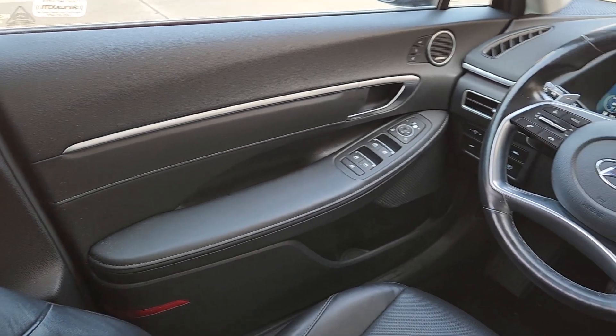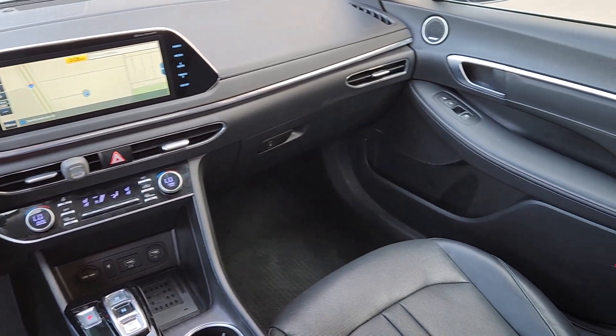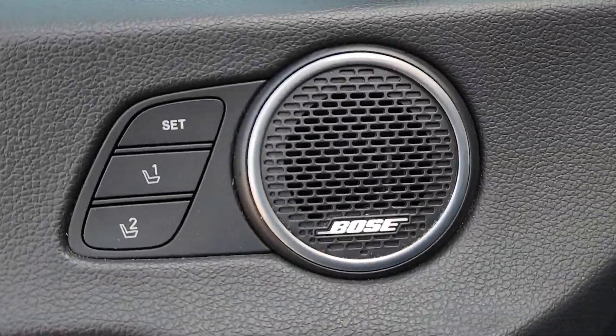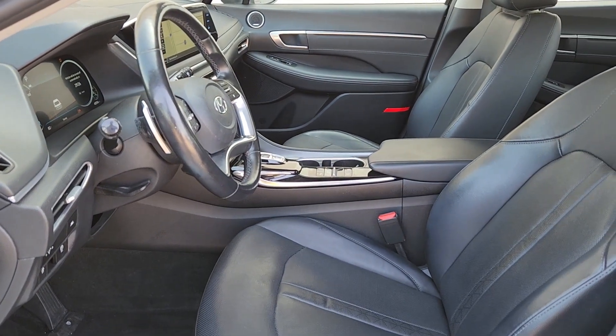The following are some of this vehicle's highlighted options: heated steering wheel, head-up display, Apple CarPlay and/or Android Auto, wireless charging station, navigation system, moonroof, keyless entry, cooled front seats, and power passenger seat.